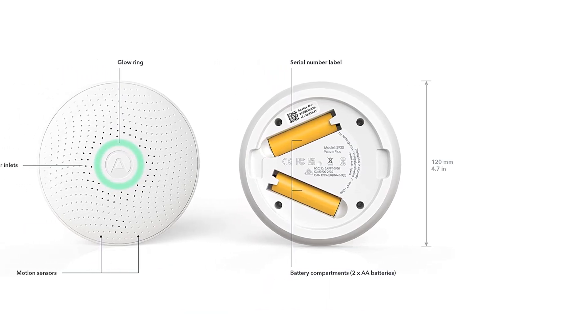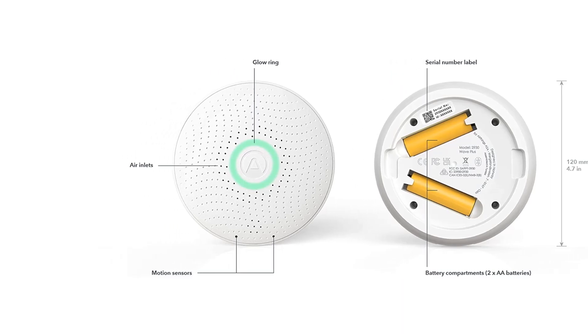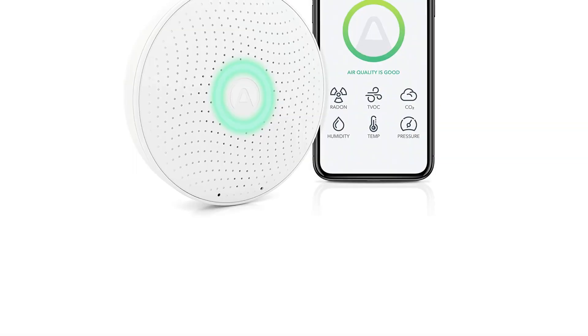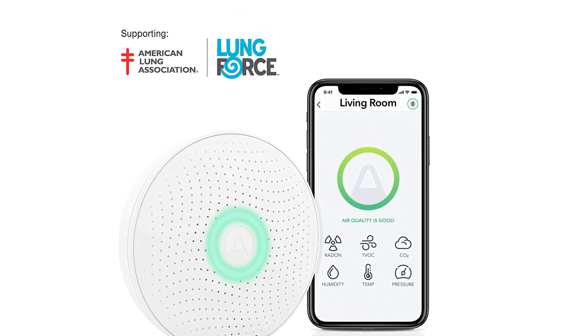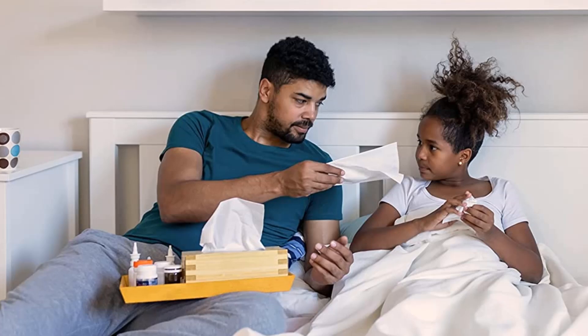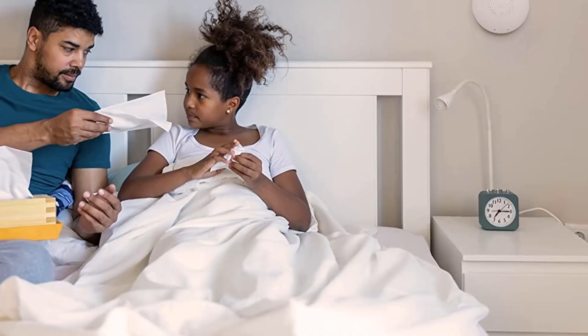All detailed information is readily available through the Ethings app or on its website, and a simple light on the monitor indicates green (good), yellow (warning), or red (danger) levels. If you're looking for more than just a simple radon test, continuous air monitors like this are amazing for all-around protection.